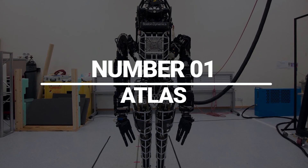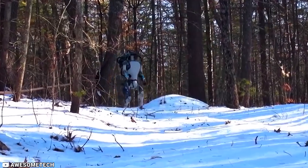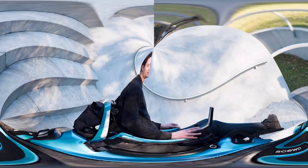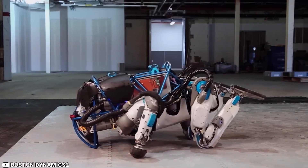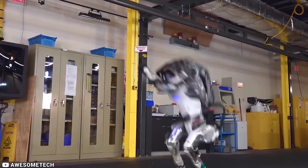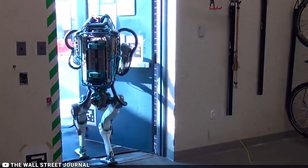Number 1: Atlas. Atlas, developed by Boston Dynamics, is a 6-foot humanoid robot that can move like a person. It is designed to navigate rough terrain and climb stairs, making it ideal for search and rescue missions. Atlas has advanced capabilities that include jumping, running, and carrying heavy loads.